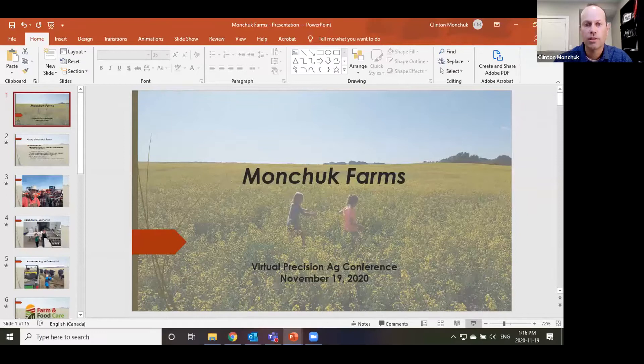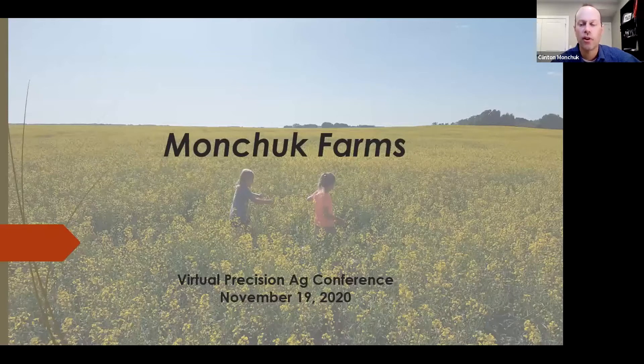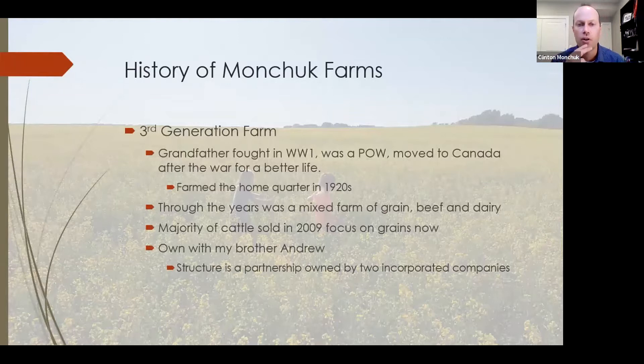Hi everybody, my name is Clinton Monchuk, one of the owners of Monchuk Farms. We're not a huge farm — we don't buy new technology or new equipment every year. I'd say we're middle-of-the-road farmers. My grandfather came over after World War One and settled just outside of Lanagan, Saskatchewan. We were a mixed farm through the generations — grain, beef, and dairy — and sold our cattle and dairy farm in 2009, now focusing primarily on grain.